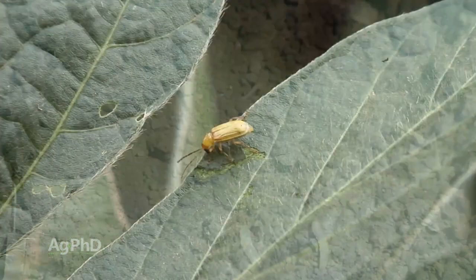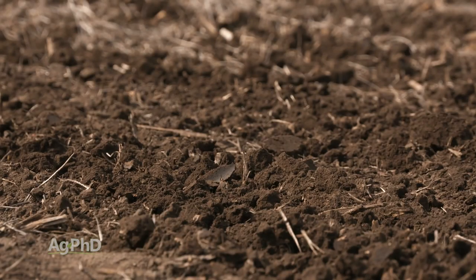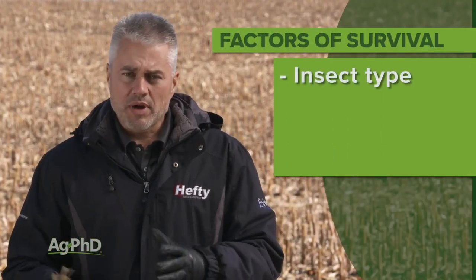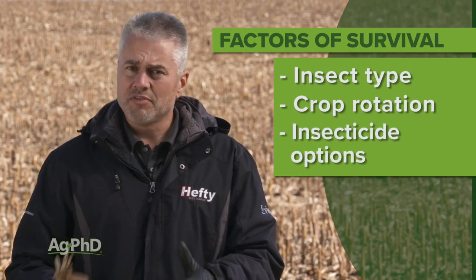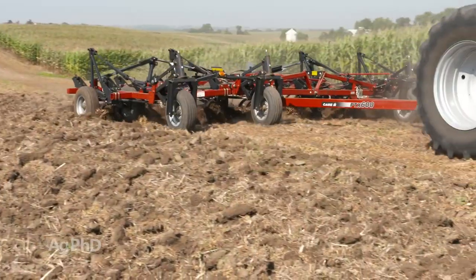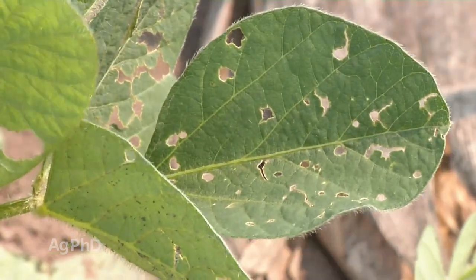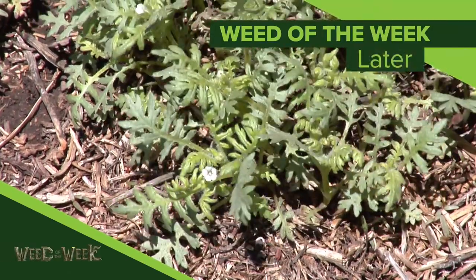One way or the other, most insects — or at least most of the harmful insects we really worry about — are able to survive in our soils even in the northern United States where it's pretty cold. So as farmers we have to be well aware of what the insect is, what our crop rotation is going to be, and whether we have a good way to control that bug with insecticide. If not, maybe we need to look at tillage or some other way to increase mortality of that particular insect so it can't survive the winter. One other thing that won't survive the winter is our Weed of the Week — it's going to start new every spring. Can you identify this week's weed?